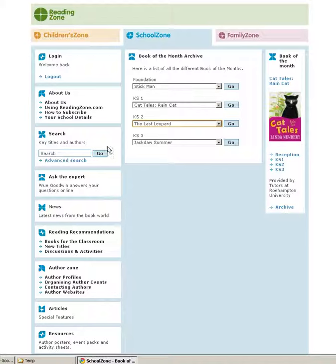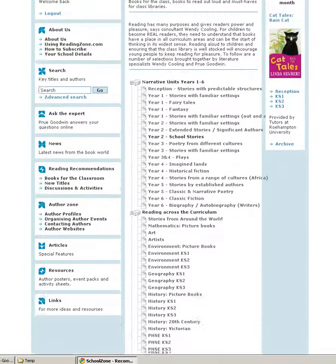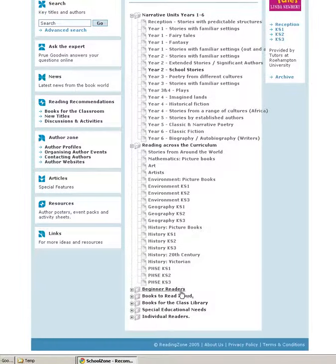Our core book lists — books for the classroom — cover key areas including the narrative units and reading across the curriculum at different key stages. There are also beginner readers, books to read aloud, books for the class library and books for special educational needs.